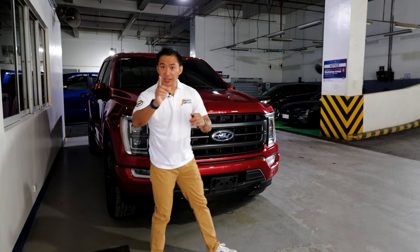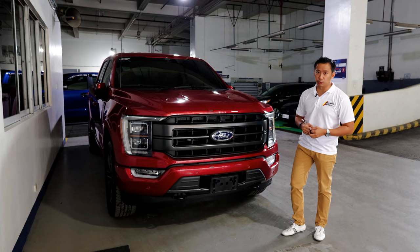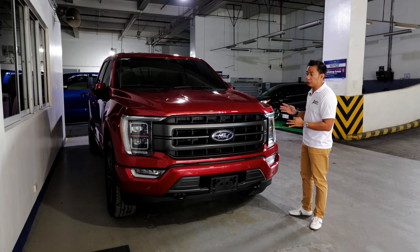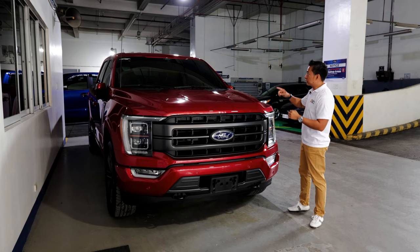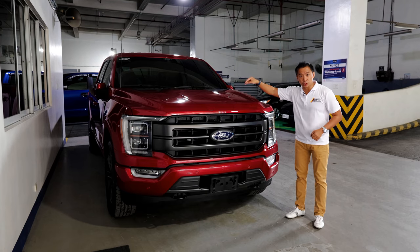What we have here is the 14th generation F-150, which has been completely redesigned for 2021. It might look similar to the previous generation F-150, but around 92% of this thing has been completely redesigned. The only carryovers here are the cab, the truck bed, and the engine options as well.